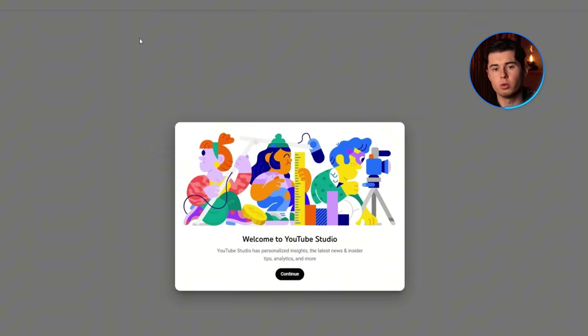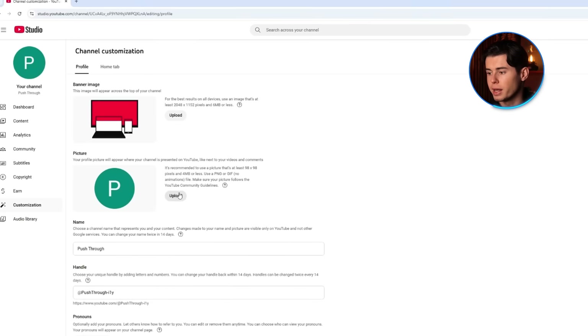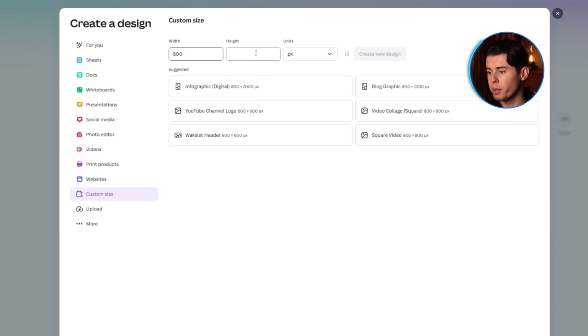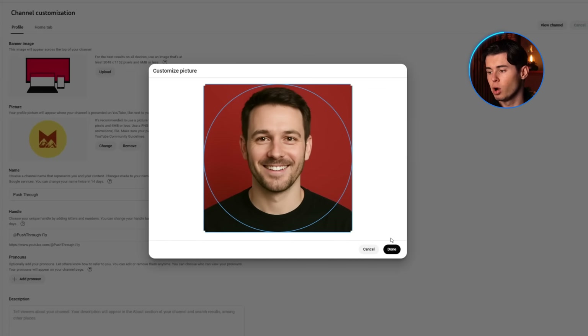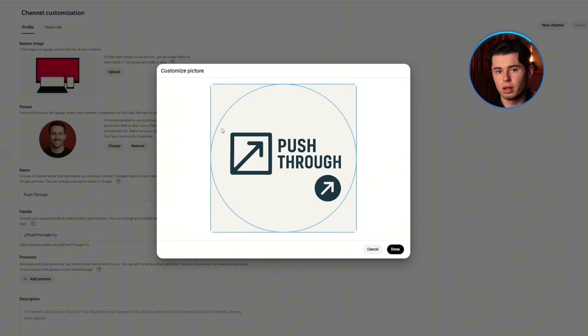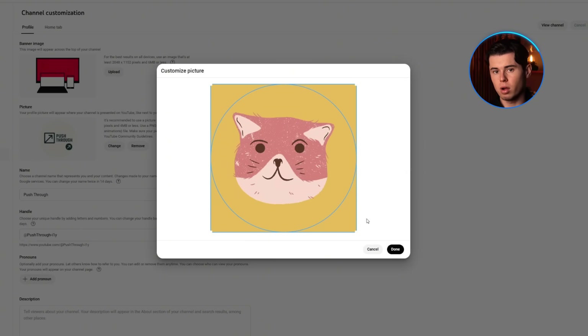Your profile picture is the little image that shows up next to your comments, next to your videos, and right at the top of your channel page. On YouTube it shows up as a circle, so keep that in mind when picking or designing it. If you're starting from scratch, use a free tool like Canva or Snappa — set the size to 800 by 800 pixels and make sure your face or logo fits right in the center. If you're a personal brand, go with a clear, friendly headshot. If you're building around a topic or niche, use a logo or a fun icon that fits your style.